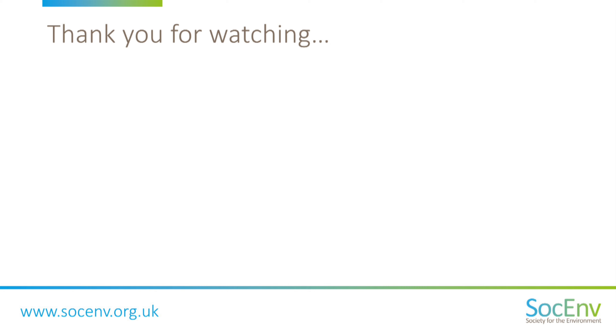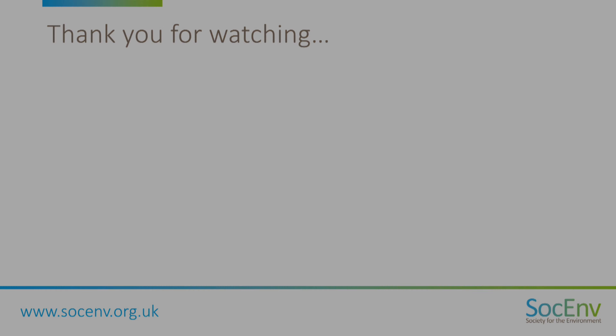Achieving RMFP registration is a fantastic way of demonstrating your level of environmental knowledge, and potentially a great way to showcase your intent to progress to chartership, if that's your aim.